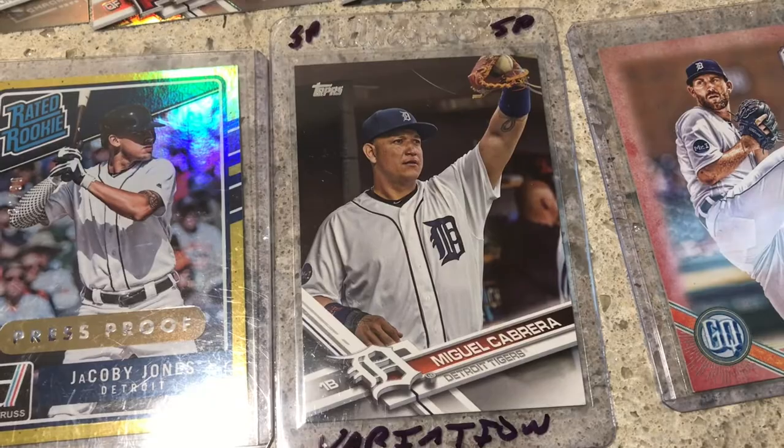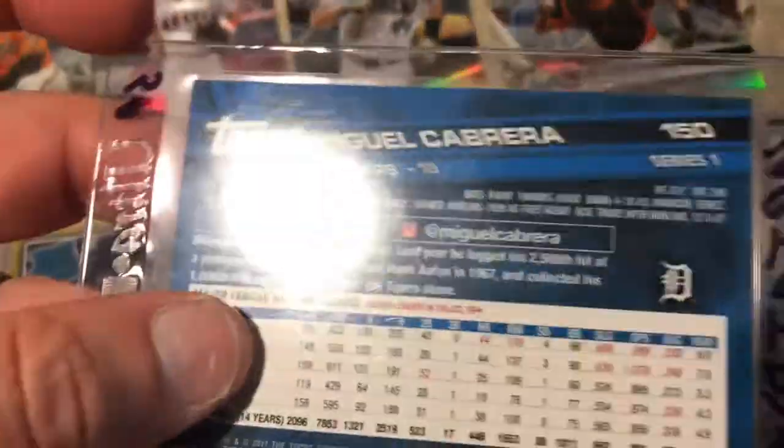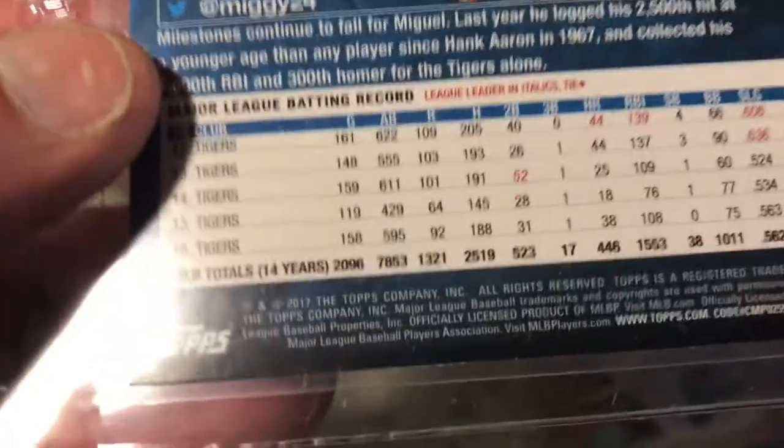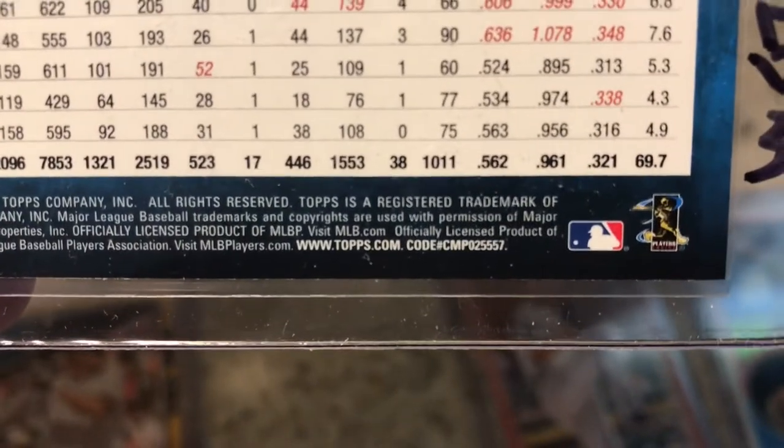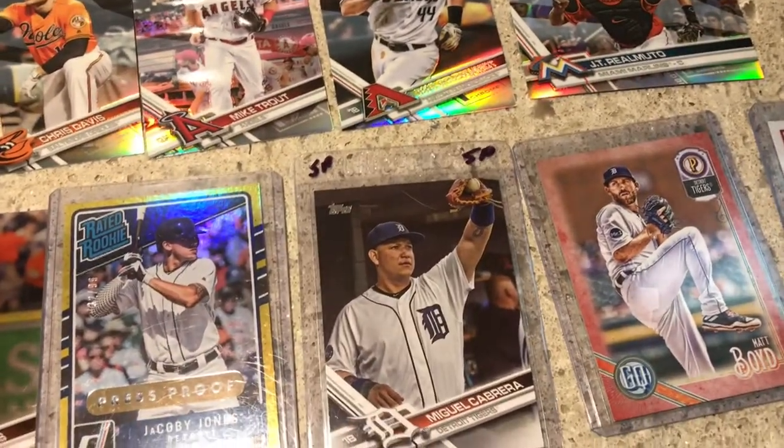This is a photo variation of the Miguel Cabrera — I believe this was Topps Series 1 from 2017. You'd know it based off that number right there — that 557 is a short print card. Plus he's not actually playing the game of baseball; it's more like a candid shot, kind of like warm-ups or something.